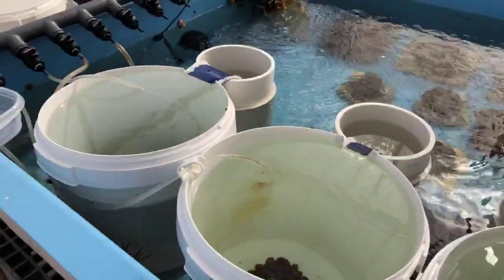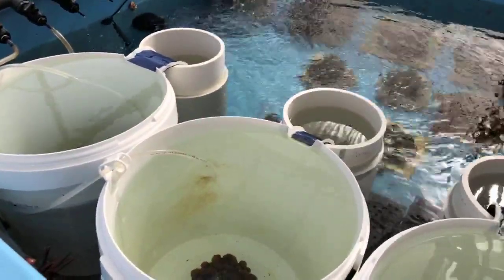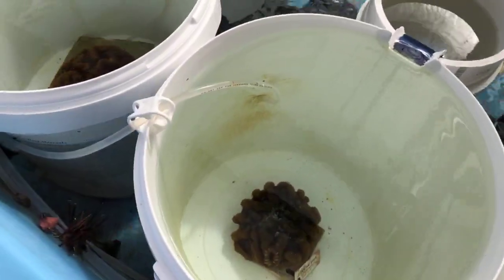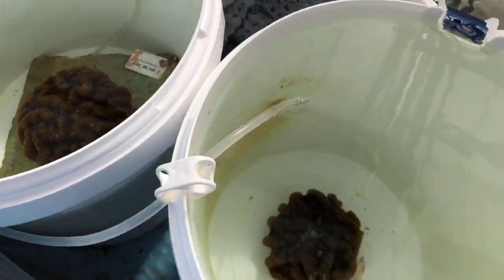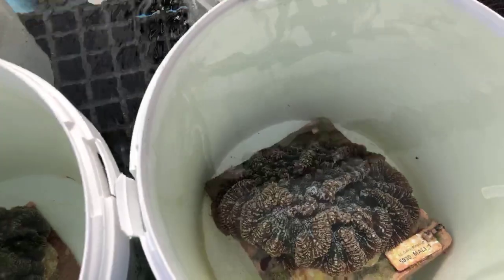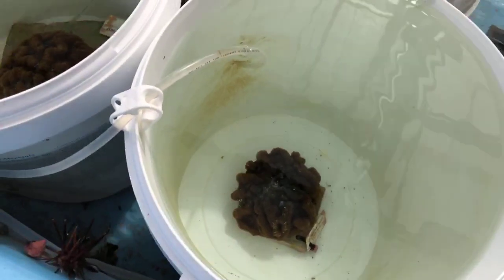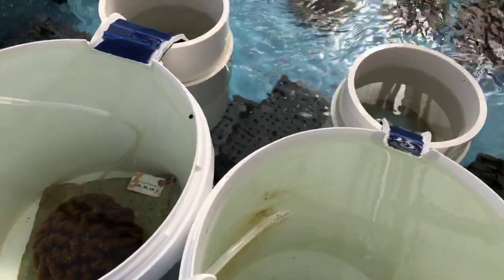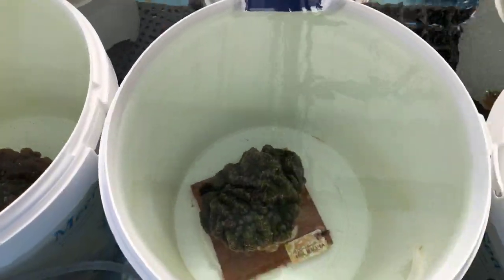These are our larval collectors. Unlike pillar coral, which you might have seen videos of in the past, ridged cactus corals are brooders. There are two different ways that corals can reproduce: they can either broadcast spawn or they can brood. These corals keep the larvae in their tissues until they are fully developed and ready to settle — it's kind of like the corals giving live birth. When they release their larvae, they are fully developed and ready to settle, and they already have their zooxanthellae. Zooxanthellae are an important part of coral biology; they allow the coral to get energy from sunlight — little algae that live in their tissue that give them that beautiful brown color. So the babies from this ridged cactus coral are already ready to settle and start photosynthesizing.